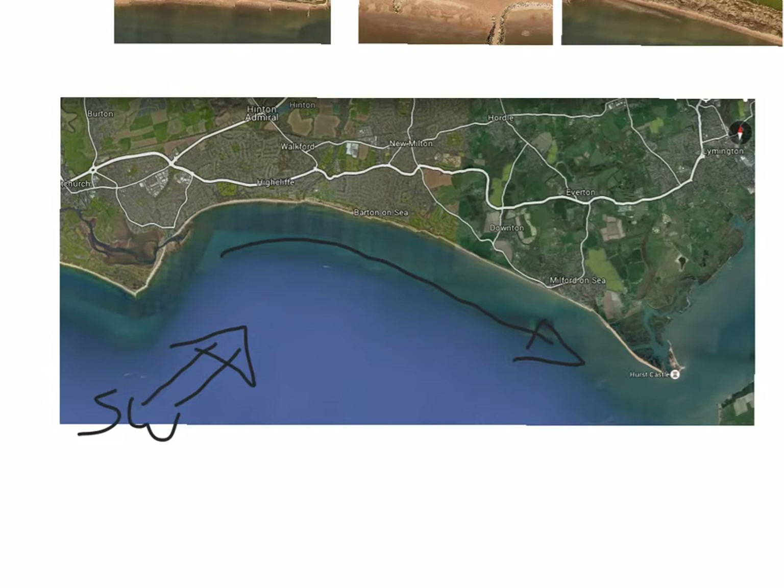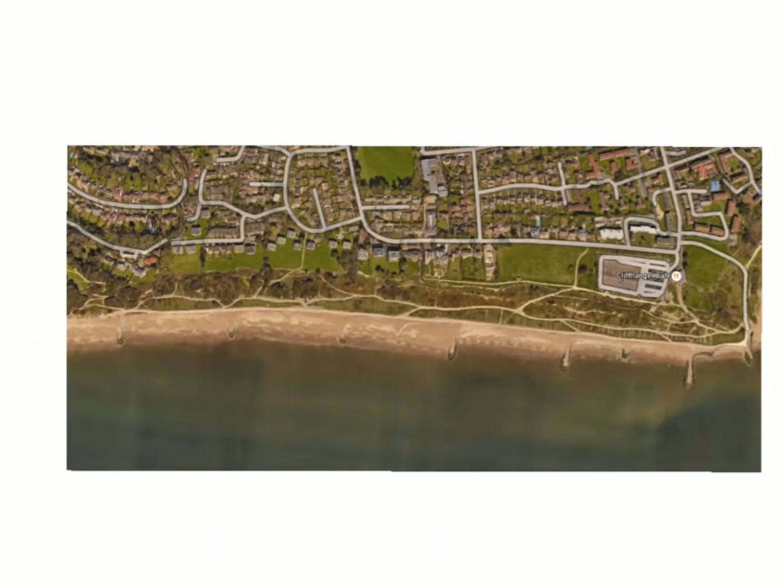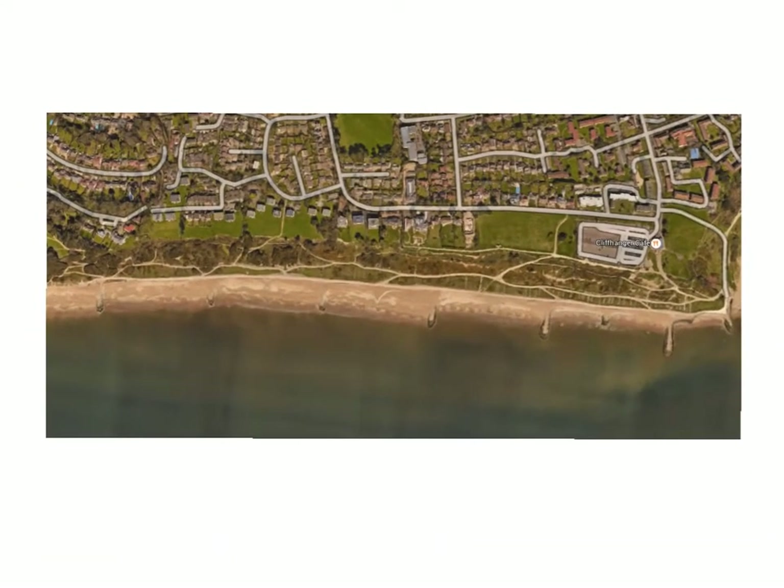We're going to zoom in first and have a look at the Highcliffe area of the coast, which I've got up here on a screenshot from Google Earth. At Highcliffe, we've got high-value properties just above the cliff line - properties that need to be protected. This is a wealthy area of Hampshire. In terms of protecting it, they've placed groins in to prevent the movement of material along the beach and try to build up the beach as a way of protecting the cliff line behind.